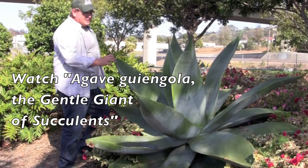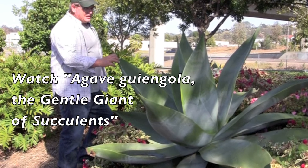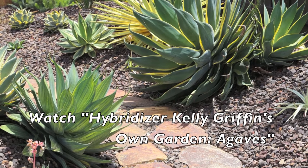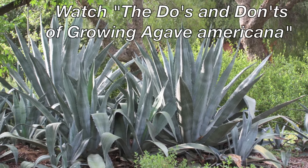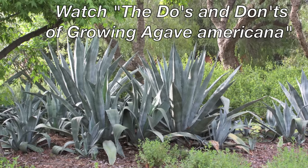Learn more from Kelly in my videos: Agave Guiengola — the gentle giant of succulents, and hybridizer Kelly Griffin's own garden, Agaves. Also, be sure to watch my video on the do's and don'ts of growing Agave americana, known as Century Plant.